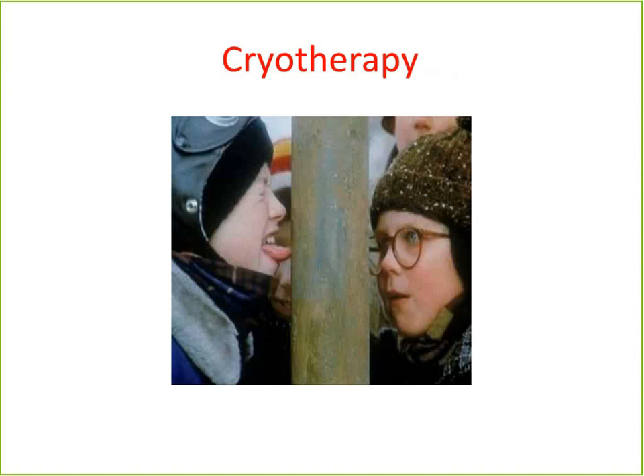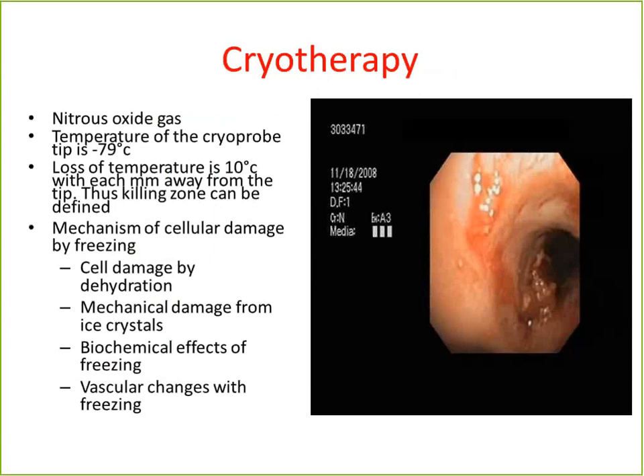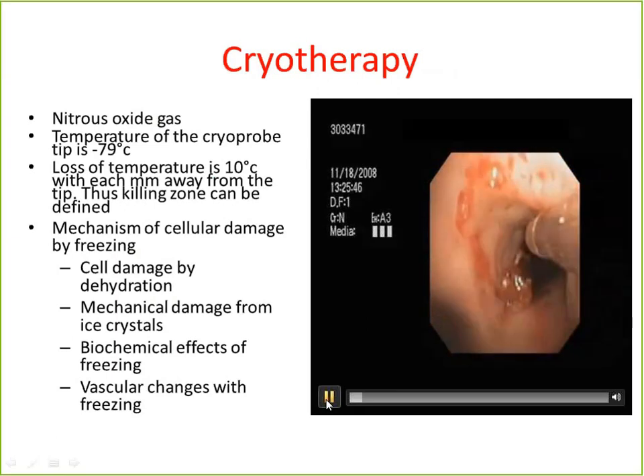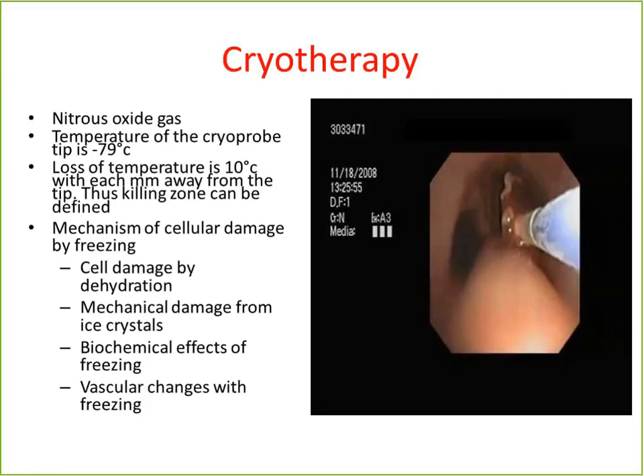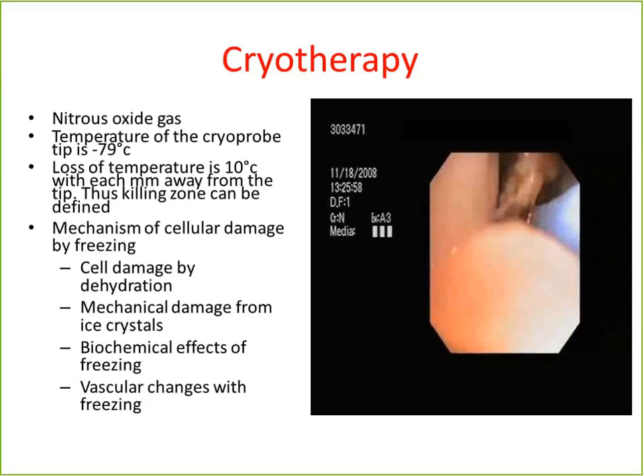Switching gears to cold therapy, which is also a very important tool. Cryotherapy is a probe that gets cooled with nitrous oxide gas to about negative 79 to negative 80 degrees Celsius. By virtue of extreme cold, you create cell damage and vasoconstriction, so when you take a biopsy there's less bleeding. The probe touches the tissue you want to remove, you press the pedal, it sticks to the tissue, and the whole thing comes out. You have to take the bronchoscope out together with the probe.